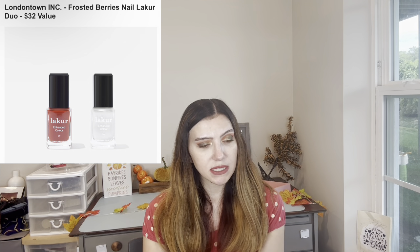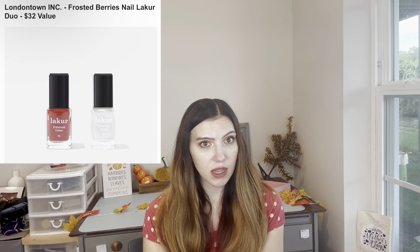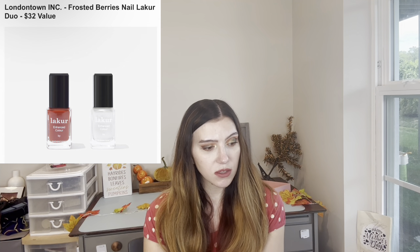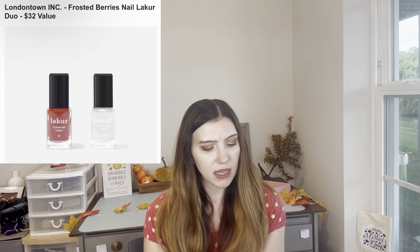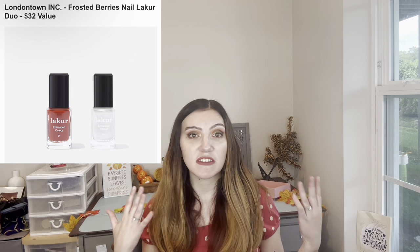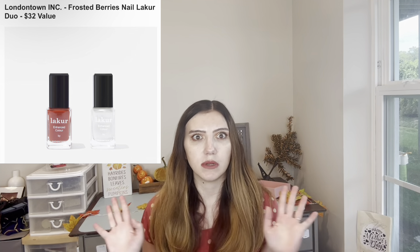For the last and final customization number six, we have from London Town Ink the Frosted Berries Nail Liqueur Duo — $32 value. I don't do my own nails — I don't have the patience and it always looks bad. I have started doing my kids' nails though. It says it provides a gel-like wear. I do like getting my nails done, but I haven't had the time. I've tried press-on nails but they don't look great on me, and I do like nail stickers.